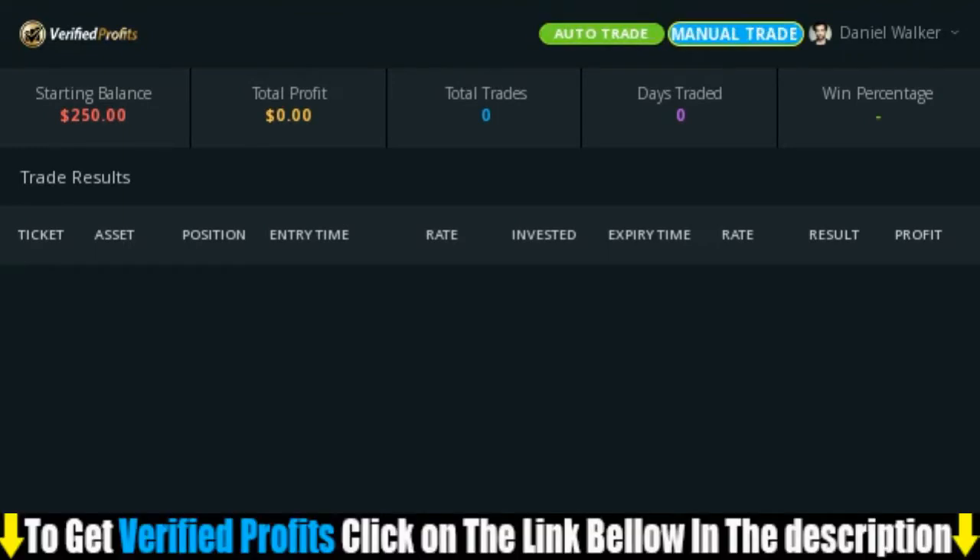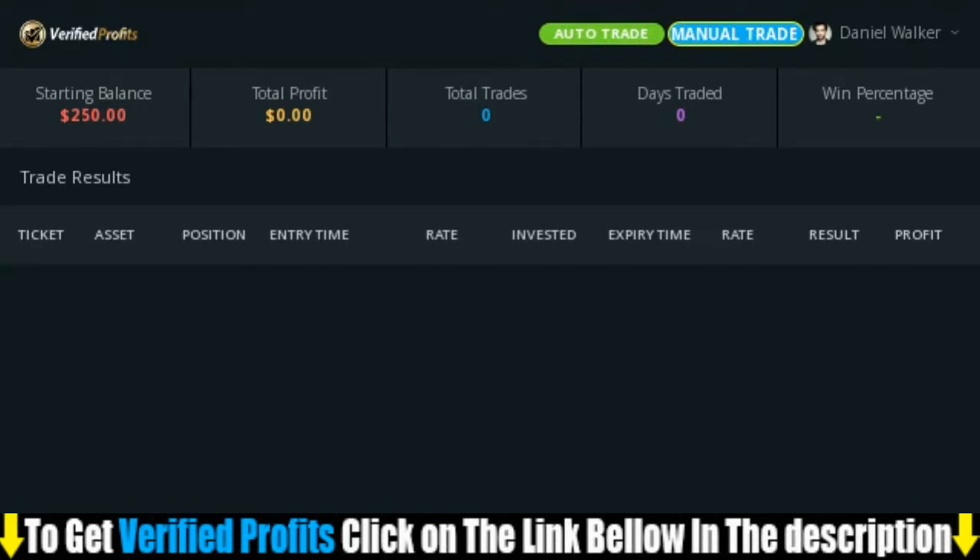The manual trading allows for more control by the user and is recommended when you're more experienced. Auto trading is for the newer traders and works exactly the same, except it will actually make the trades on full autopilot for you, so there is zero experience required. For this demonstration, I'm going to choose to auto trade, as I know a lot of you watching this will have never traded before, and this setting will be ideal for you guys.